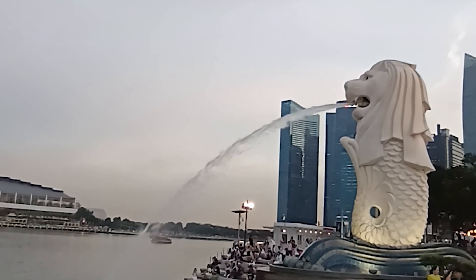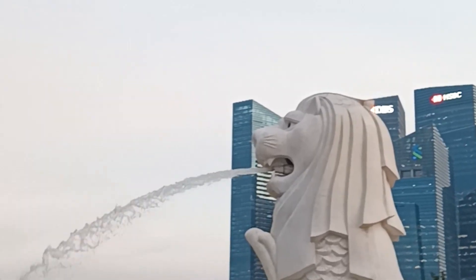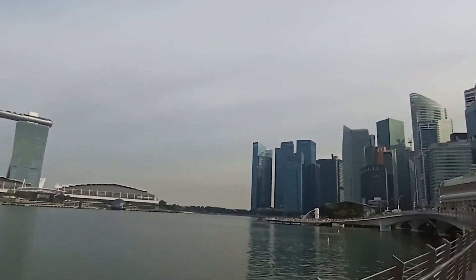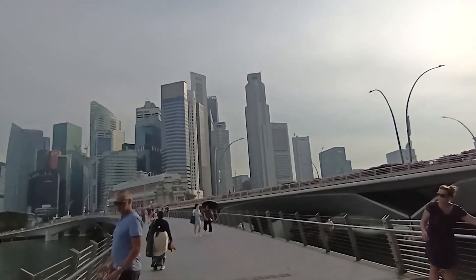Merlion Park is free to enter — free entry is quite uncommon in Singapore. Merlion Park is a great location for taking pictures, and the evening light show there is really fantastic. We have finished our tour of Merlion Park — keep checking back for the next videos.